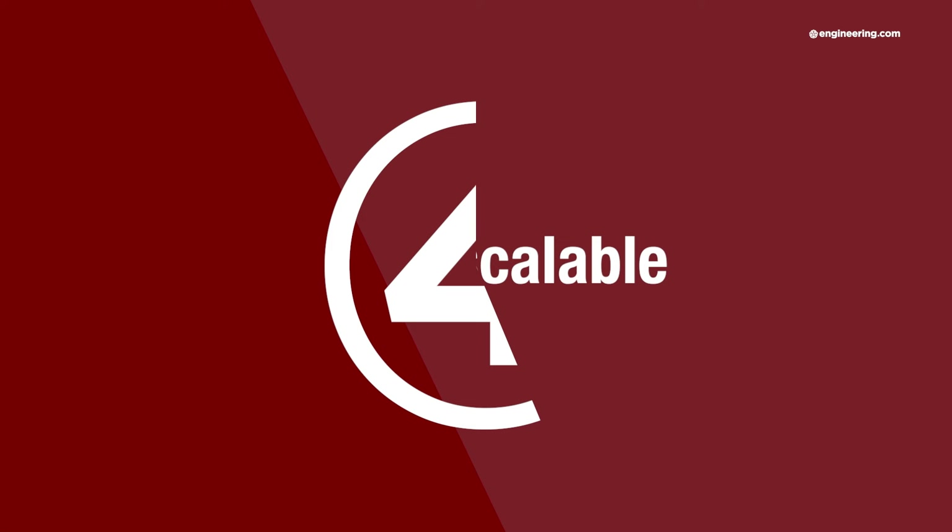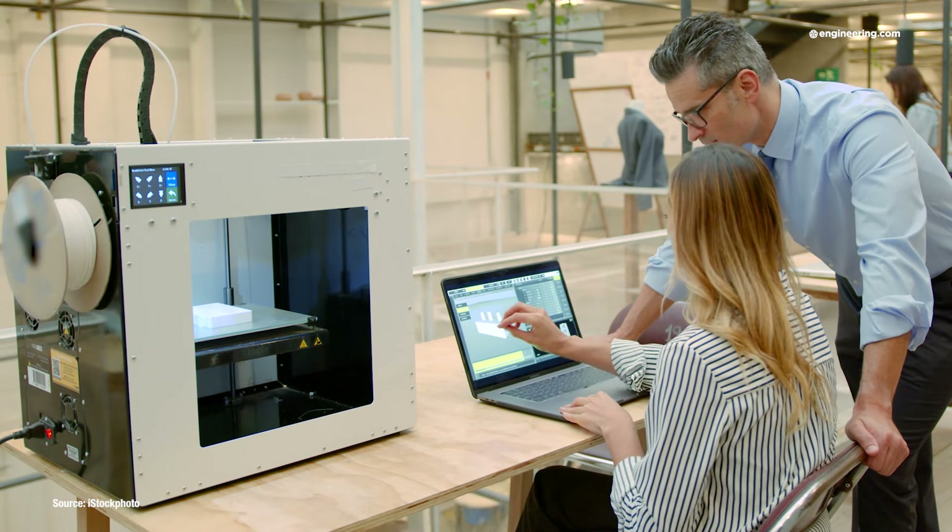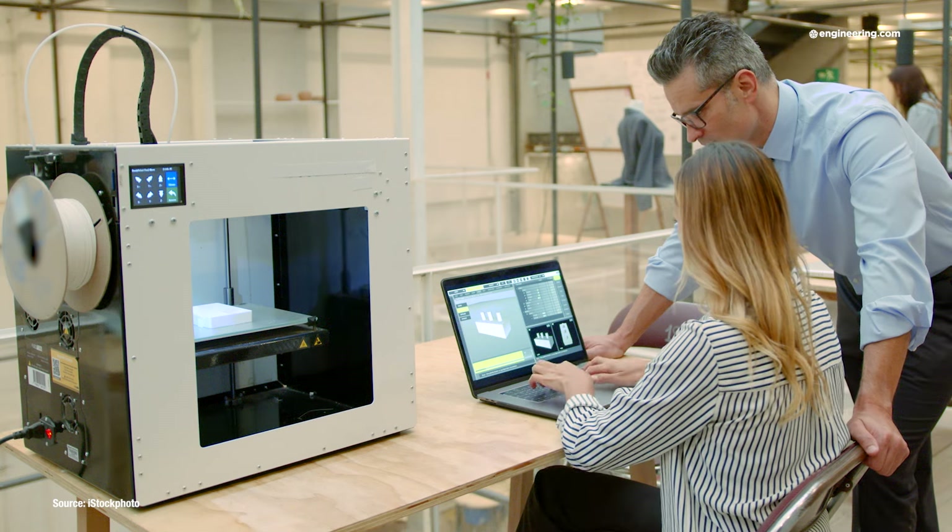And of course, the biggest advantage to additive is scalability. Like CNC machining, once the machine code is set, production runs are limited only by the number of machines available, and those numbers can be in the thousands.